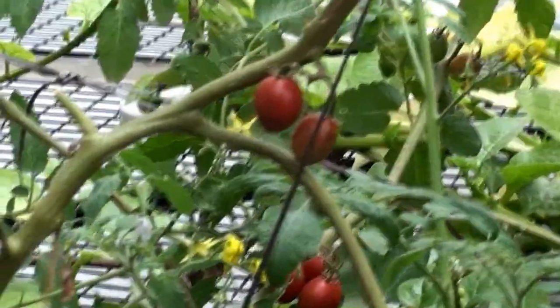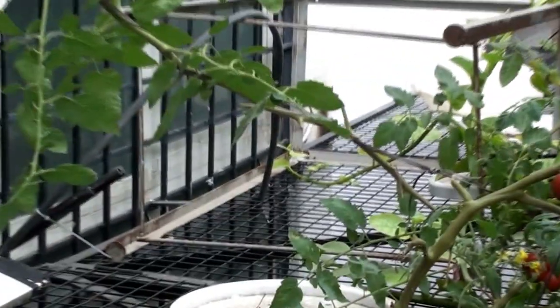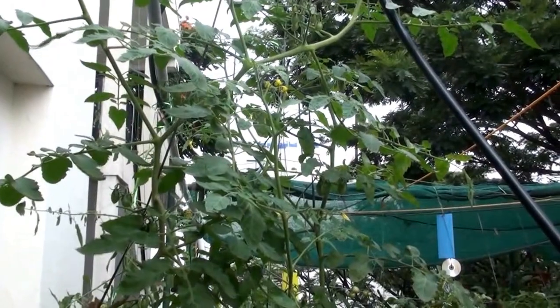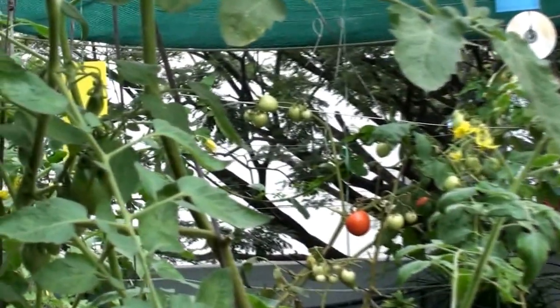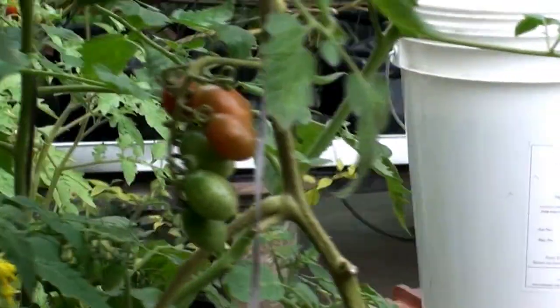I've tried to stake these plants as best I could, but there are still a lot of branches hanging up in the air. It's actually a challenge to stake these cherry vines. You can see a lot of hydroponic tomatoes in the background, but these cherry tomatoes are actually growing organically, in a mixture of coco peat and worm compost in the ratio of one to one.